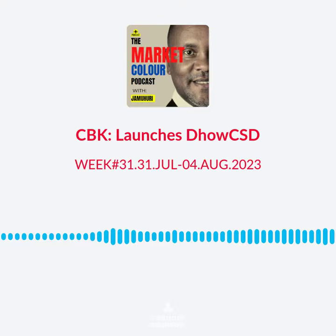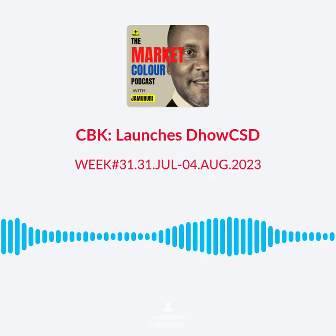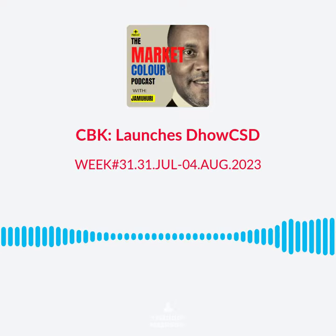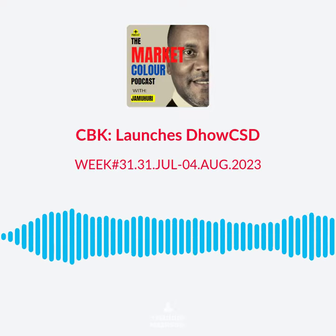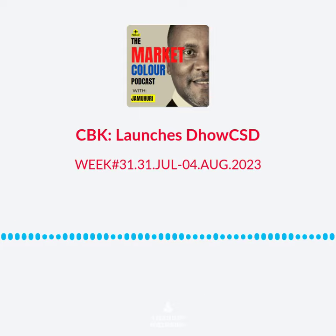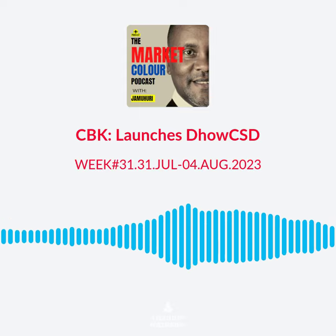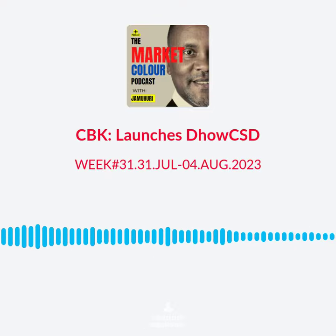These accounts are referred to as CSD — that is Central Securities Depository — and thereafter allow investors to purchase government securities directly from the comfort of their mobile devices without having to physically show up at any Central Bank office. For more information on this new product, please visit the Central Bank of Kenya website.